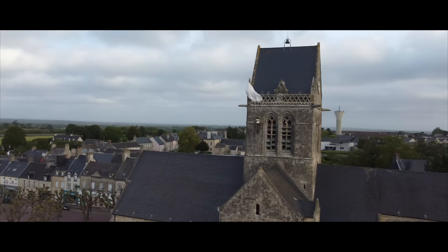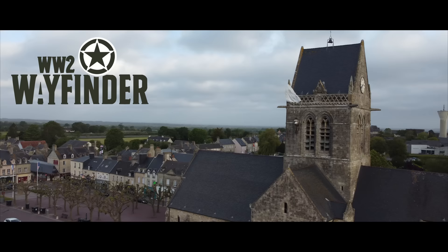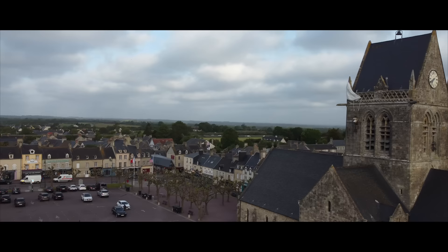Welcome to St. Mériglise. Today I'm going to be looking at some then-and-nows of this famous town liberated by the Americans on D-Day, June 6th, 1944. This is St. Mériglise and I'm stood right in the town centre. This is probably the most recognisable town liberated by the Americans on D-Day, specifically by the 82nd Airborne.